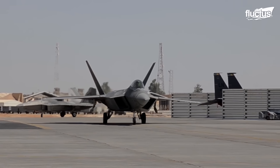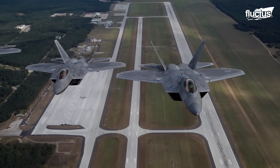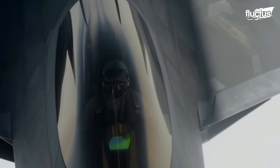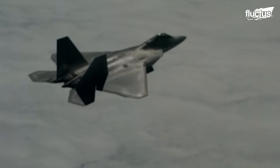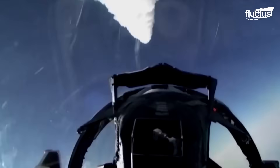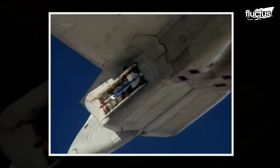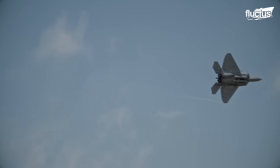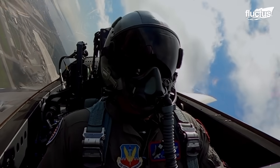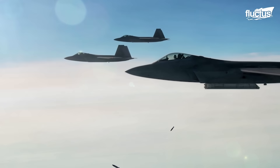These advanced missiles offer exceptional precision thanks to their state-of-the-art targeting systems. Missiles like the AIM-9 Sidewinder incorporate a less expensive infrared guidance system, while the AIM-120 is equipped with an active radar along with an inertial navigation system. The pilot can fire and execute an evasive maneuver as these missiles are less dependent on the fighter's fire control system.